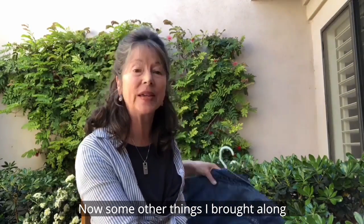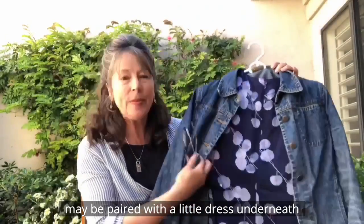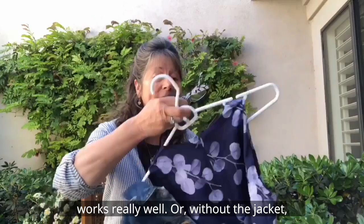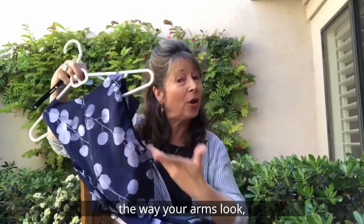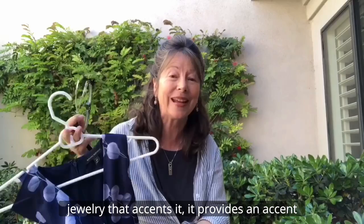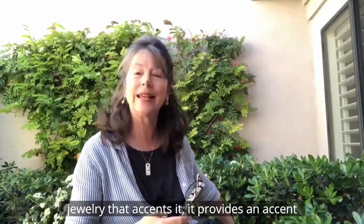Some other things I brought along: a denim jacket. A denim jacket may be paired with a little dress underneath — works really well — or without the jacket, if you're comfortable with the way your arms look. This is nice, and also pair it with some nice jewelry that provides an accent.